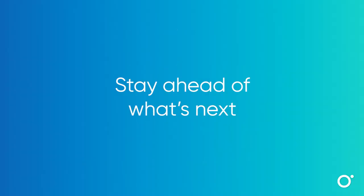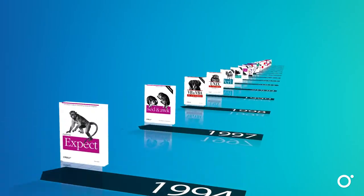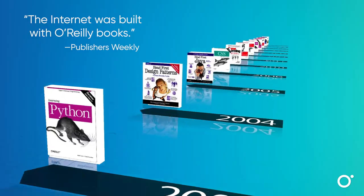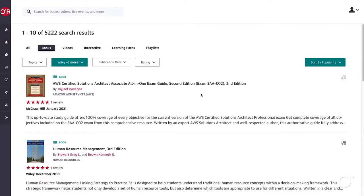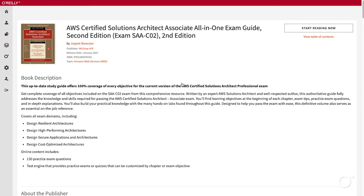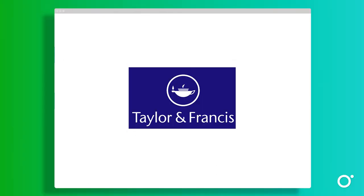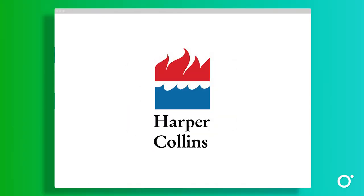Every online user can crack open every single one of O'Reilly's famous animal books, the go-to source for tech information for more than 40 years. Plus, there are titles from over 200 of the world's most respected publishers, including McGraw-Hill, Taylor & Francis, Wiley, and HarperCollins.